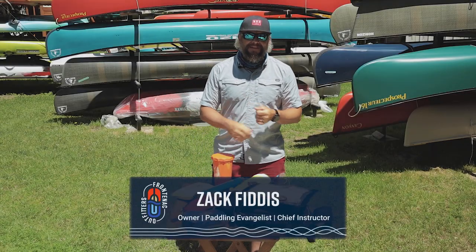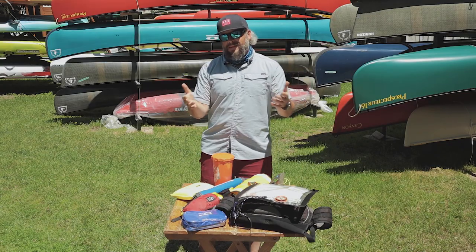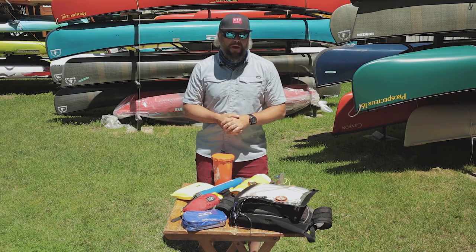Hey, Zach here from Frontenac Outfitters Canoe Kayak Center. Today we're going to have a look at five essential items you have to have with you on the water. Plus, I'm going to give you some extra tips on what else you should have with you on the water.